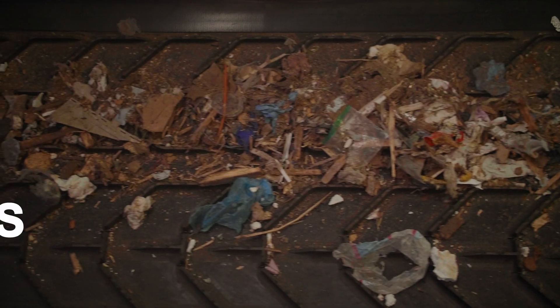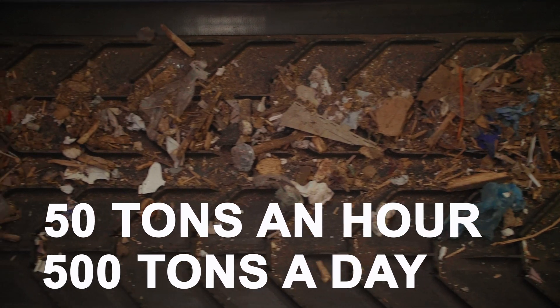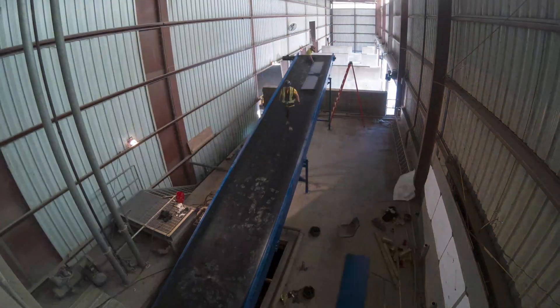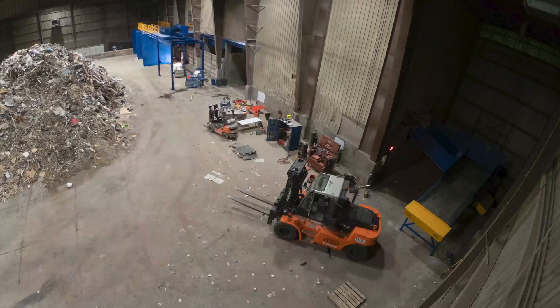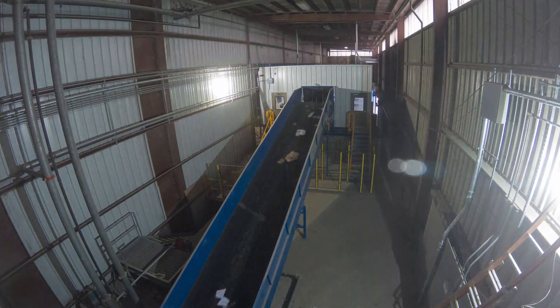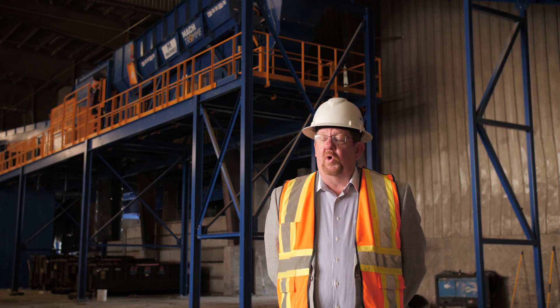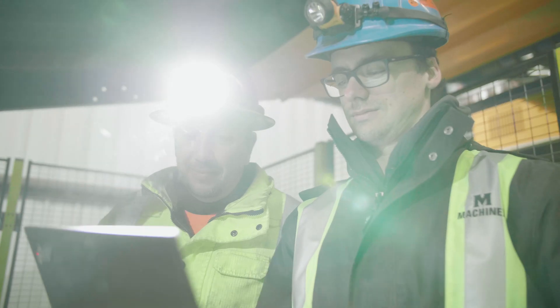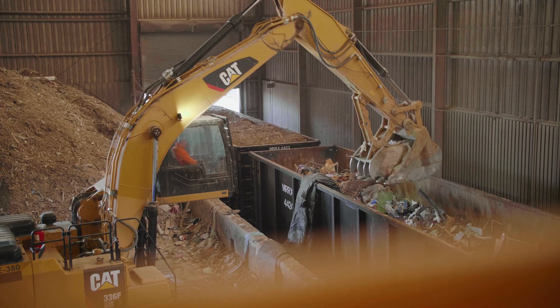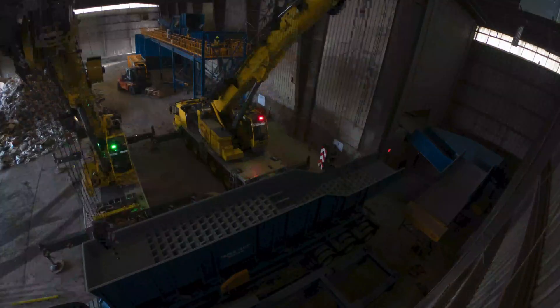MachineX designed us a system that will operate at 50 tons an hour or about 500 tons a day. The installation went very well during trying times, working together to make sure we had accessibility in a plant that's already transferring material. It worked out very well and we exceeded the timeline that was expected.